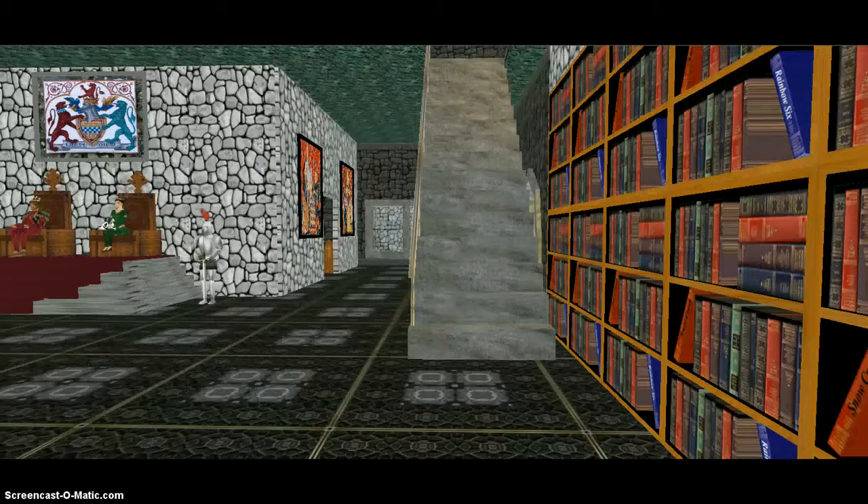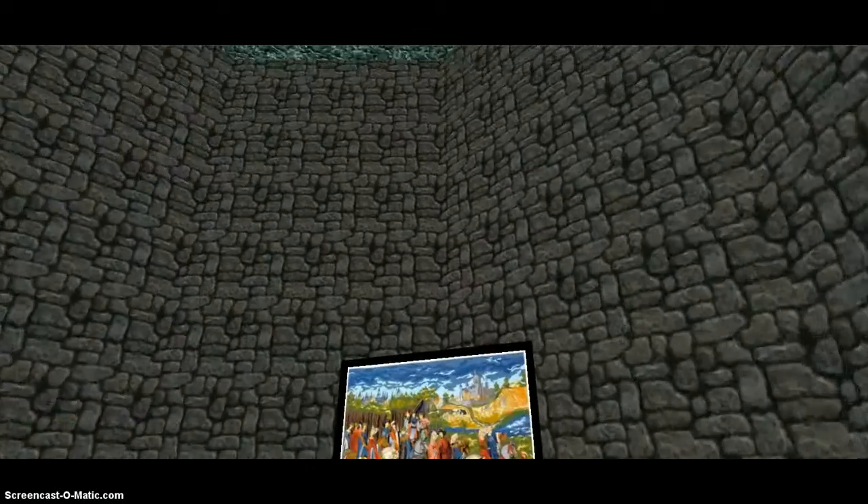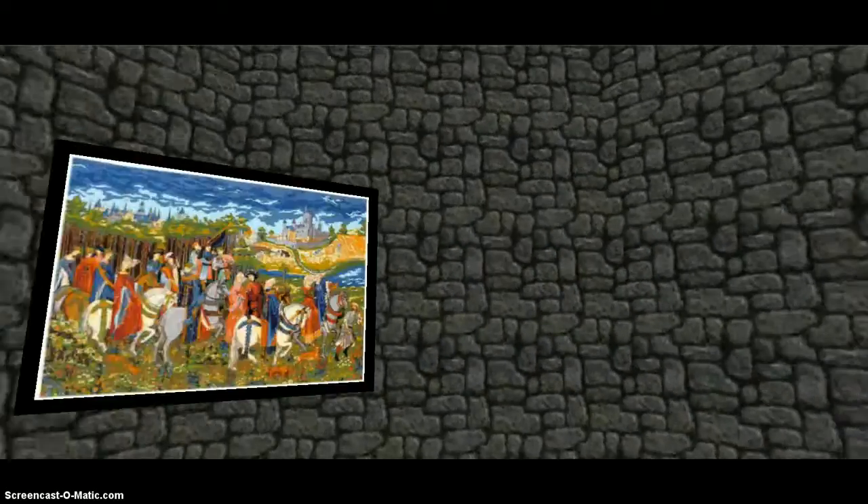Here we are back inside the throne room. We are going to go upstairs up another level. We are now in the tapestry room. I found these online and then I used them for decorating inside the castle.